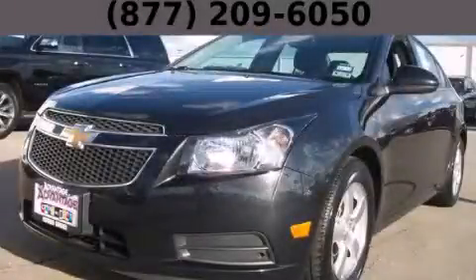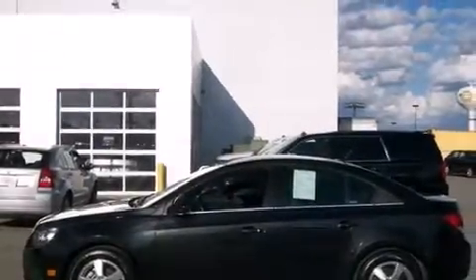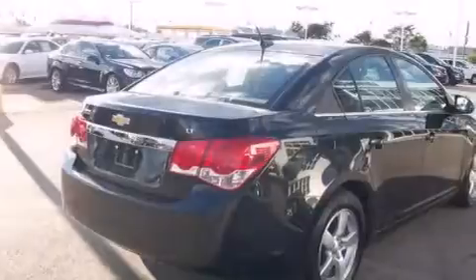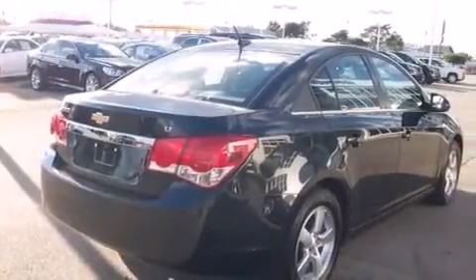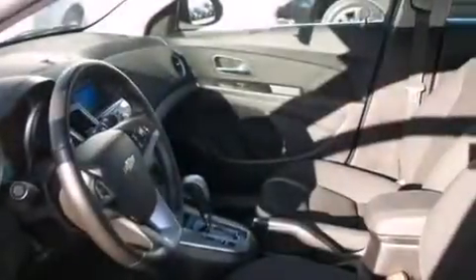This is a 2013 Chevrolet Cruze. It features a 1.4-liter, four-cylinder engine and an automatic transmission. Its top features and packages include the convenience package, a navigation system, alloy wheels, and traction control and stability control systems.